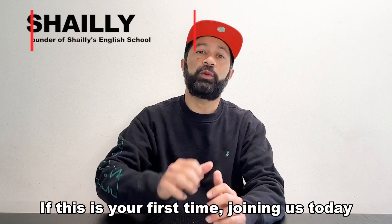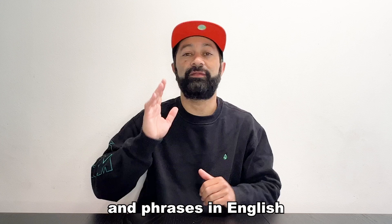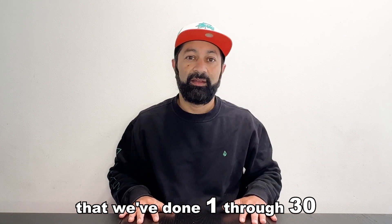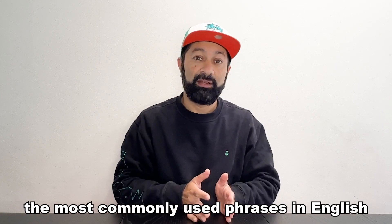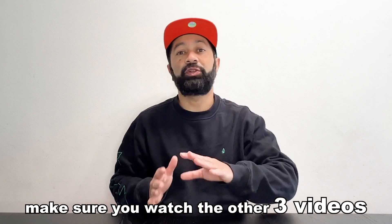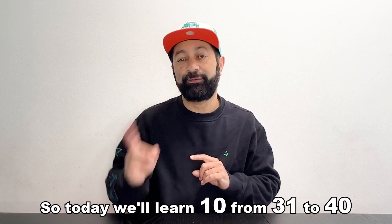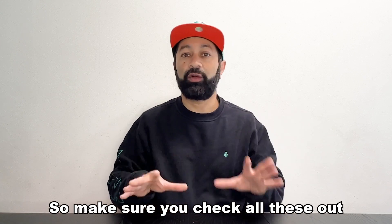If this is your first time joining us today, in this series, we are learning the 100 most commonly used words and phrases in English. If you have already joined us before, then you already know that we've done 1 through 30. So in today's lesson, we will be doing the most commonly used phrases in English from 31 to 40. I'm doing these words in sets of 10s, so today we'll learn 10 from 31 to 40. In the next video, I'll do from 41 to 50, so make sure you check all these out.